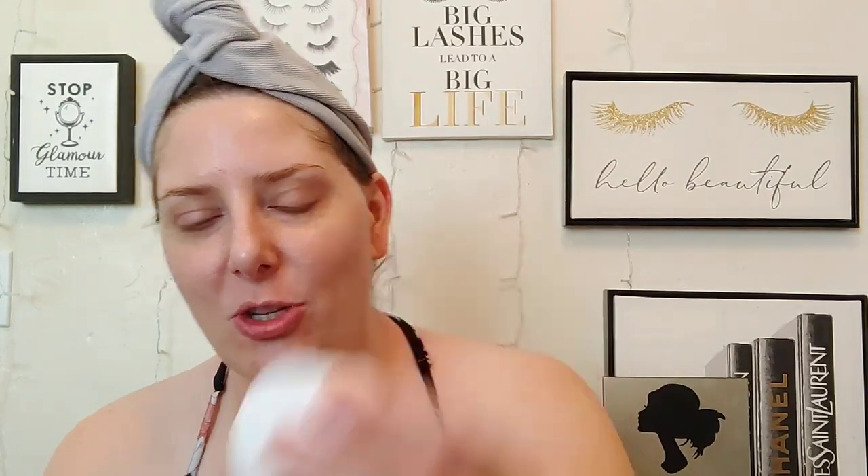I do get kind of oily, so that water gel texture works well for me. The packaging is just super, super pretty — I love the light blush pink.